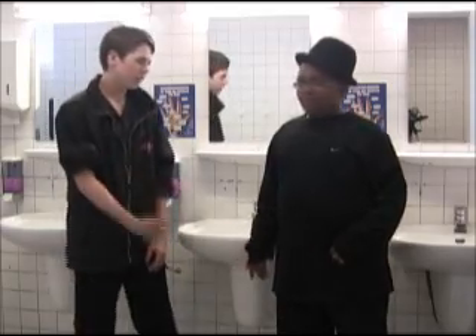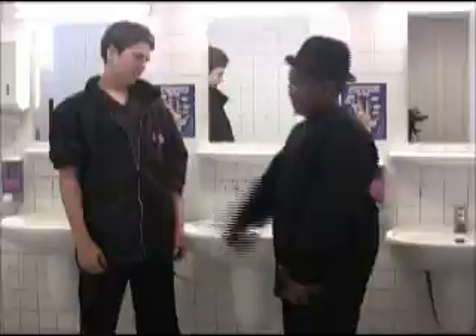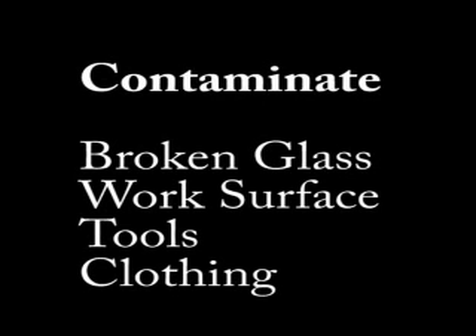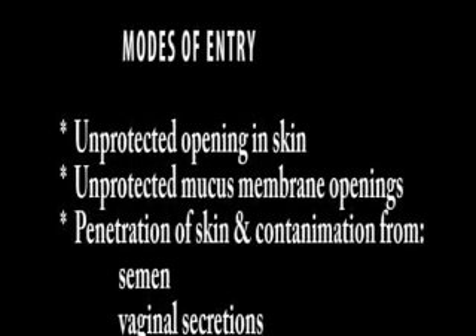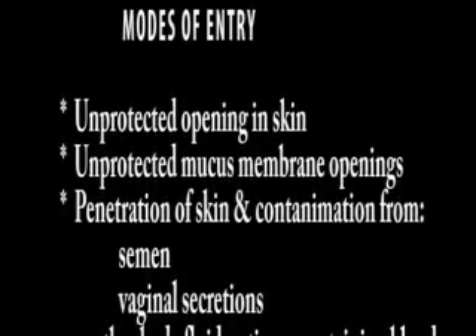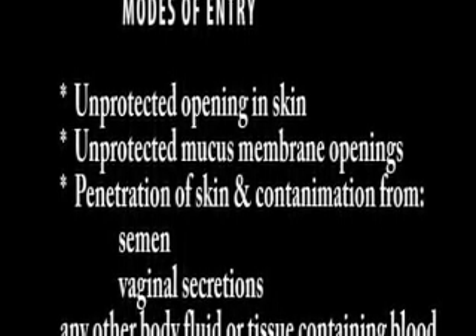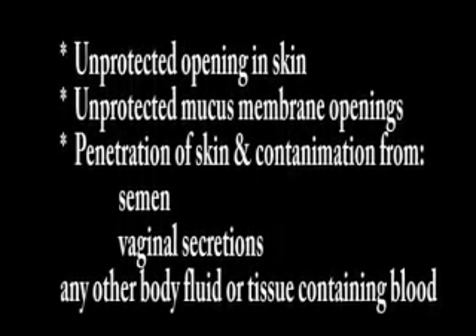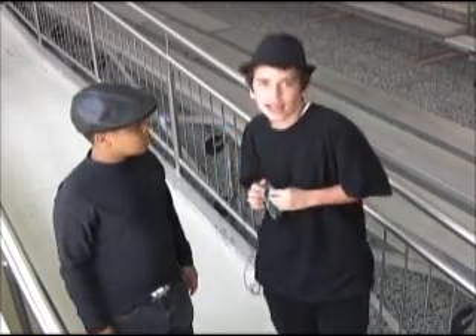How can I get infected with BBPs? Knowing the modes of transmission and the routes of entry are important — it helps prevent mishaps in the workplace. An injured worker's blood could contaminate broken glass, work surfaces, tools, or clothing. If you have contact with a contaminated object, you could become infected. Modes of entry include unprotected openings in the skin, unprotected mucous membrane openings, penetration of the skin, and contamination from semen, vaginal secretions, and any other body fluid or tissue containing blood.